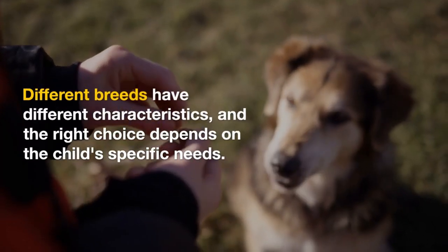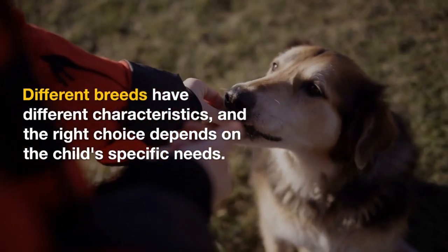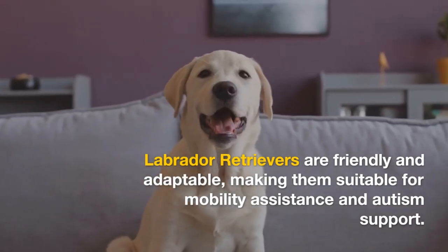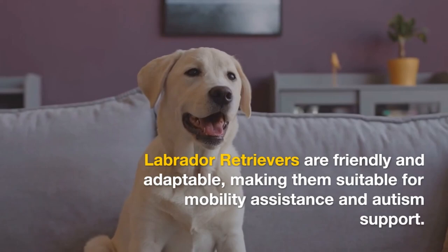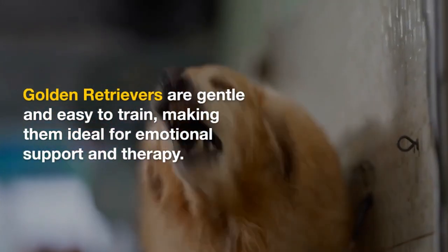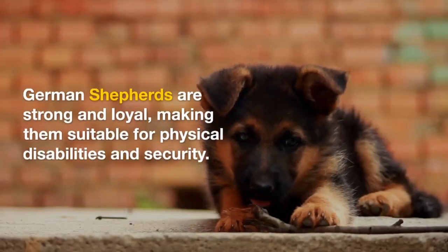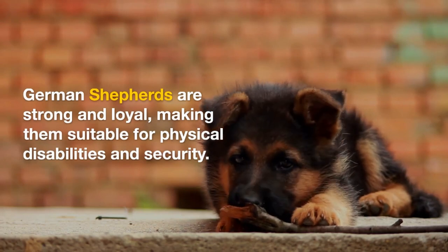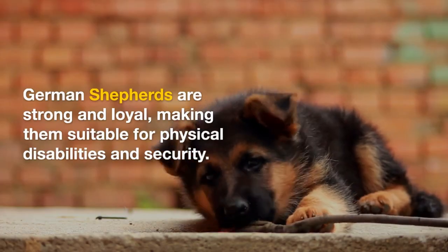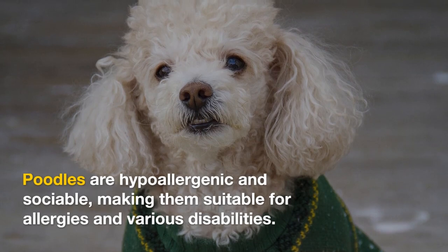Different breeds have different characteristics, and the right choice depends on the child's specific needs. Labrador Retrievers are friendly and adaptable, making them suitable for mobility assistance and autism support. Golden Retrievers are gentle and easy to train, making them ideal for emotional support and therapy. German Shepherds are strong and loyal, making them suitable for physical disabilities and security. Poodles are hypoallergenic and sociable, making them suitable for allergies and various disabilities.